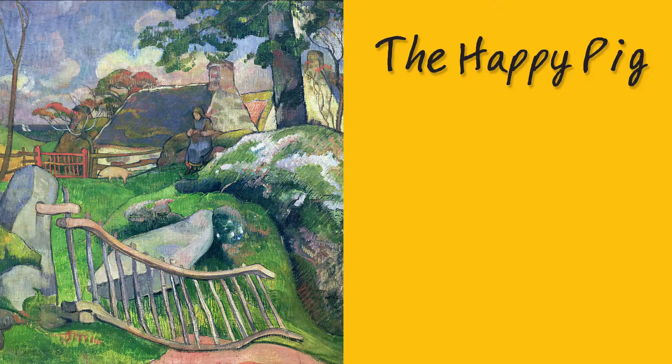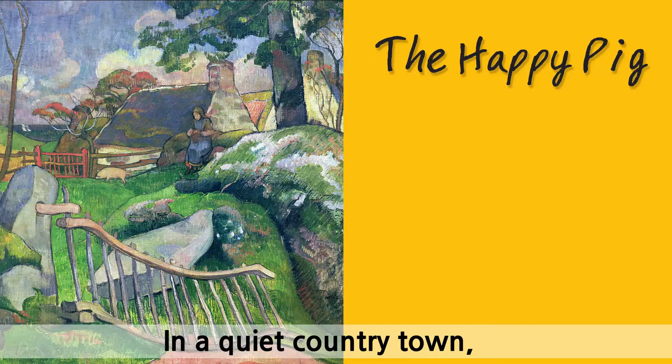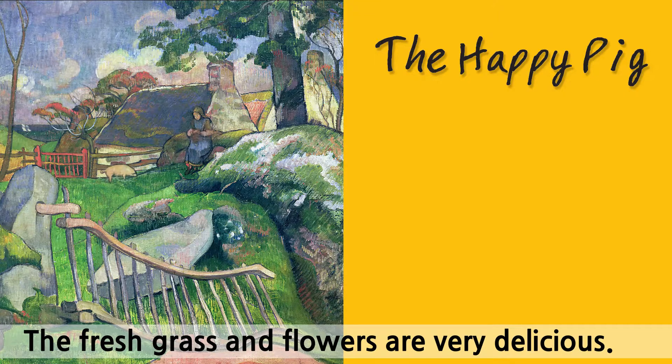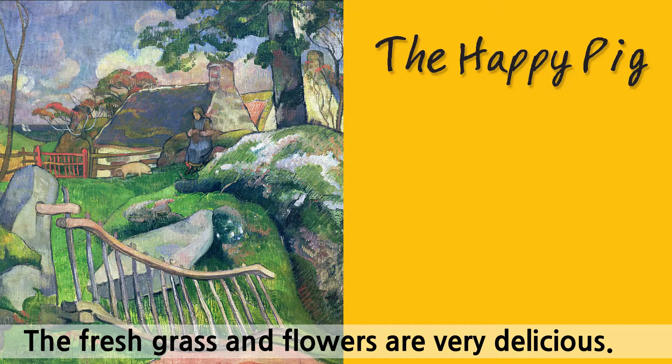The happy pig! In a quiet country town, a pig is happily playing in the meadow. The fresh grass and flowers are very delicious. But where are the pig's friends?